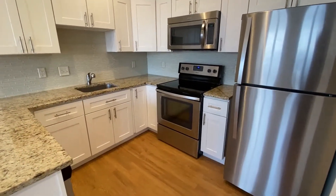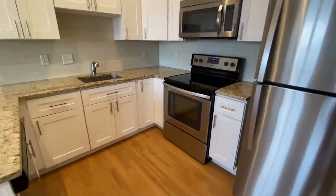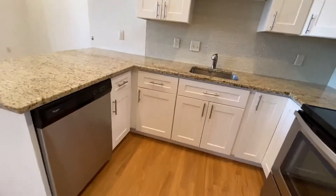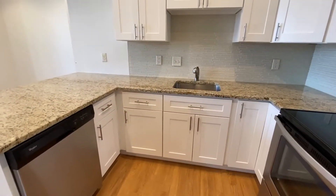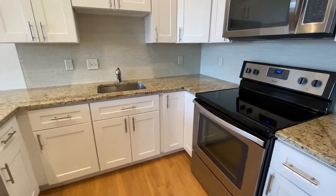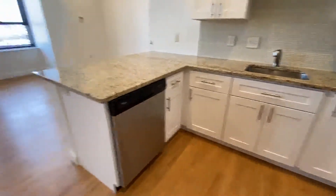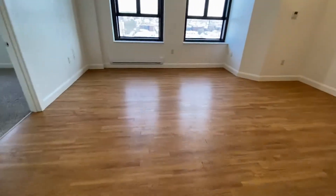the microwave, a glass-top electric stove, full-size refrigerator, and of course the dishwasher. There is a stainless steel sink, granite countertops, and plenty of cabinet space. There are overhead lights for working in your kitchen as well. The kitchen opens up into a beautiful